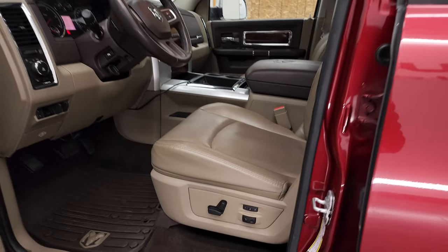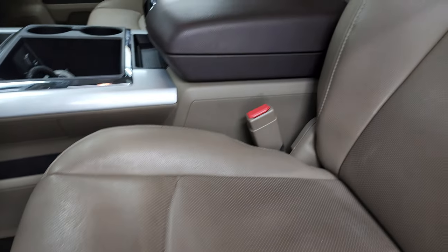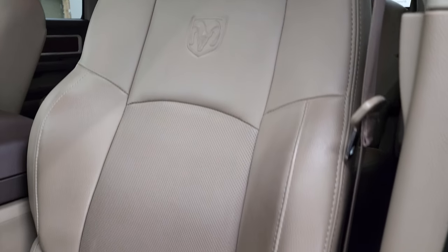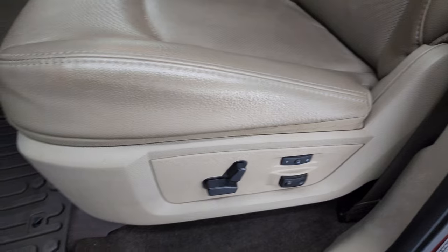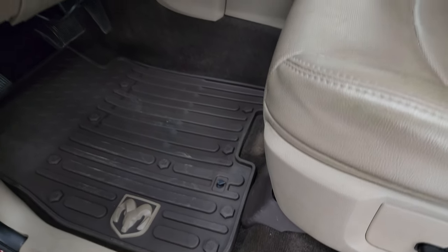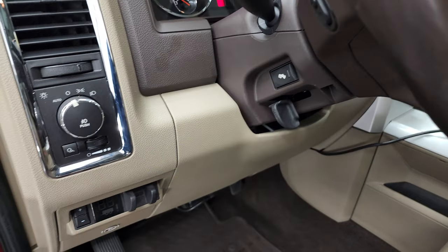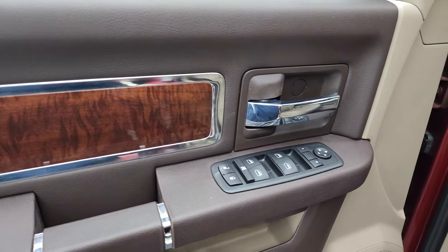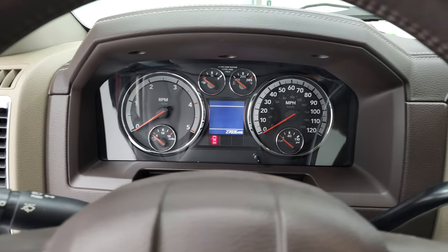Inside, the Laramie package gives you the tan leather interior. There are no rips or tears on the seats — they are in very nice condition. You do get a memory driver seat with lumbar, factory all-weather floor mats, factory brake controller, auto headlamps, power pedals, power windows, power locks, power mirrors, and the wood grain trim. We'll hop inside to check out the miles, radio, and everything that this truck has to offer.